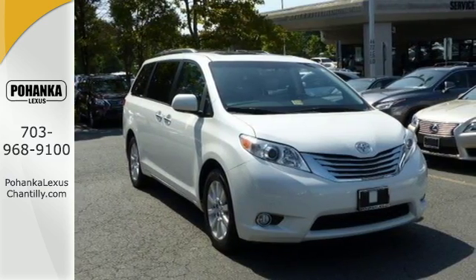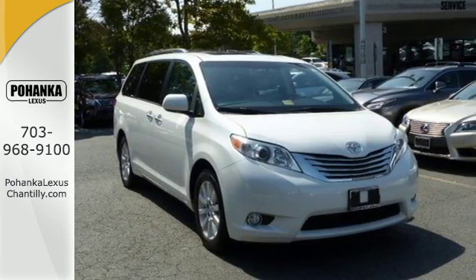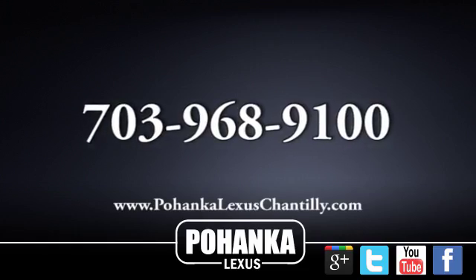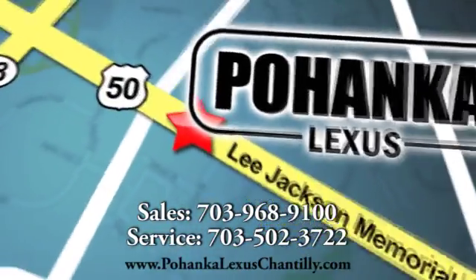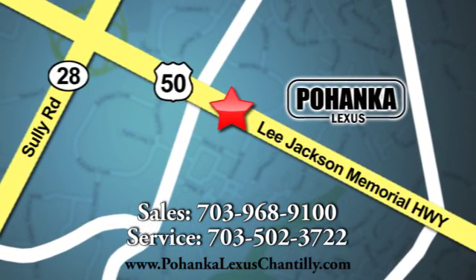See this one for yourself today when you take it for a test drive. Call us now for more information on this vehicle or visit today. We're conveniently located at 13909 Lee Jackson Memorial Highway in Chantilly.